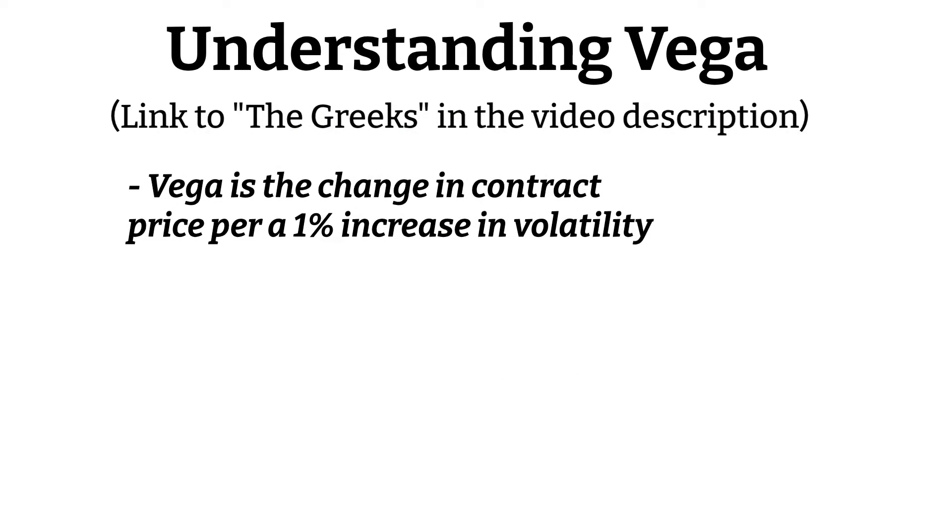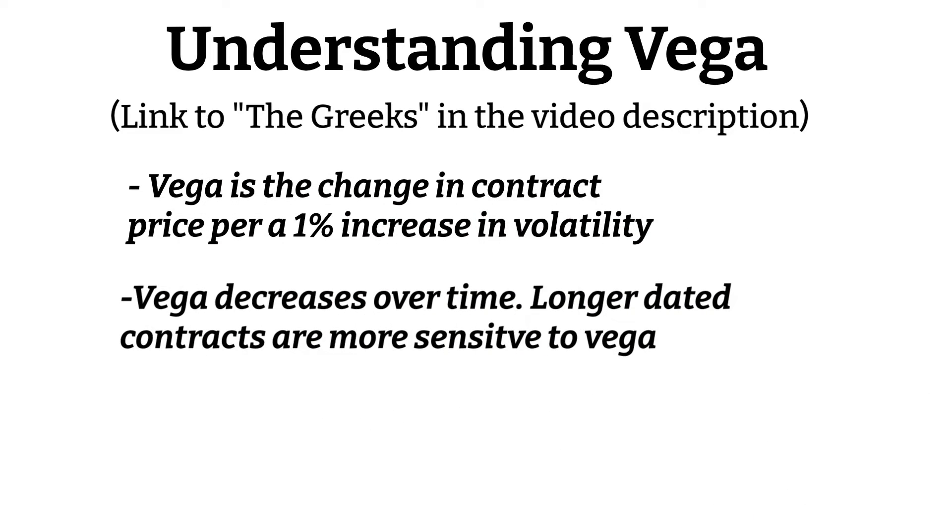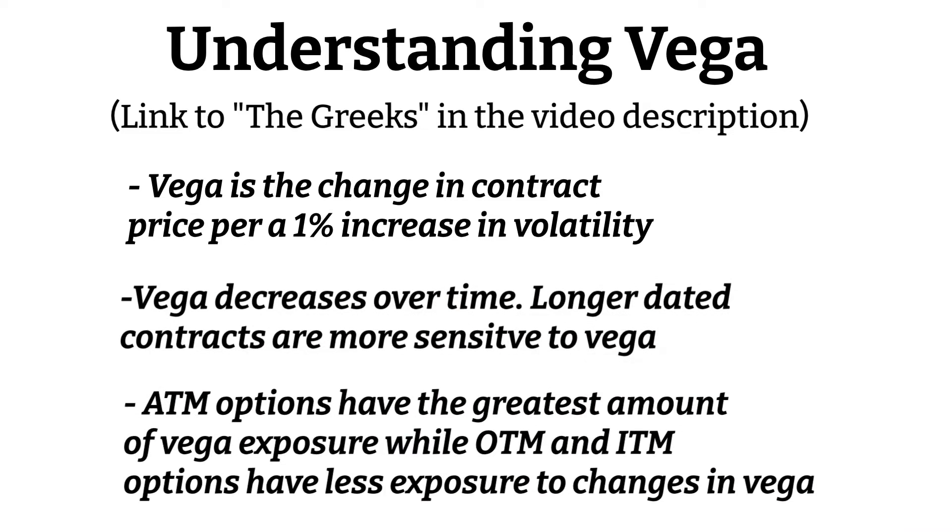Vega is the change in contract price for a 1% increase in volatility. Vega decreases over time, which means that longer dated options are more sensitive to changes in Vega than options that have an earlier expiration. At the money options have the greatest amount of Vega exposure, while out of the money and in the money options have less exposure to changes in Vega.